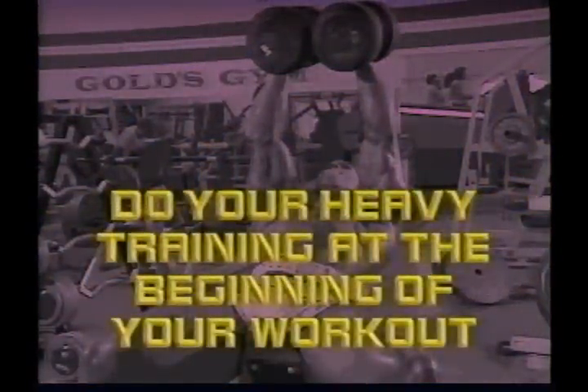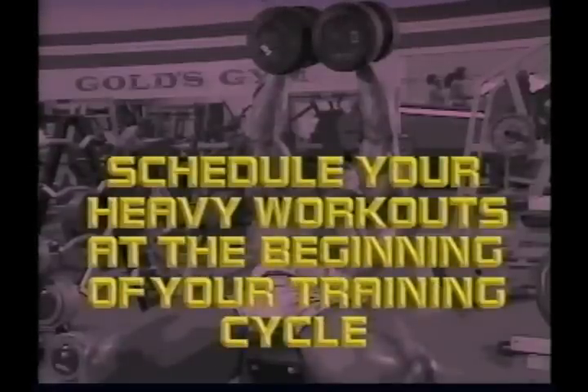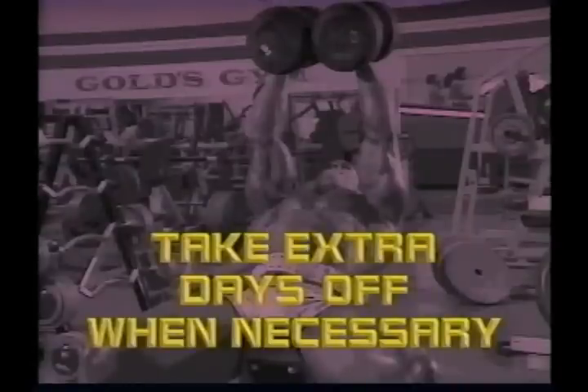Do your heavy mass training sets at the beginning of your workout. Get plenty of rest between heavy sets — at least one minute, although more than three minutes will not create added recuperation. Schedule your heavy workouts at the beginning of your training cycle. In power-type training, rest and recuperation are very important — rest between sets and rest between workouts. Without enough rest between sets, you risk getting sloppy with your movements and weak in your next set, and you risk injury. Without enough rest between workouts, you won't have enough time to recover. The more intensely you train, the more recuperation you need. Training and recuperation are two variables — if you increase one, you have to increase the other.